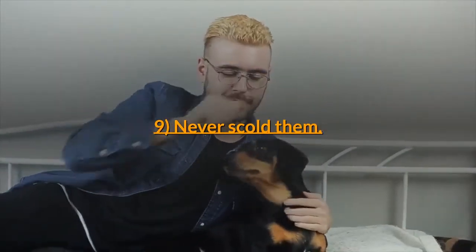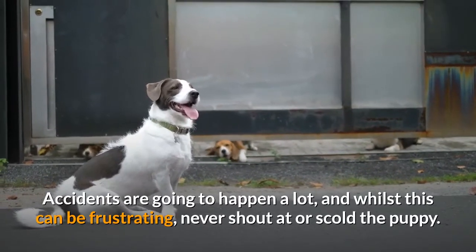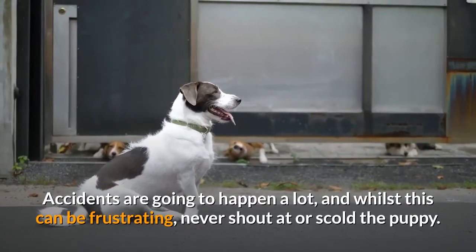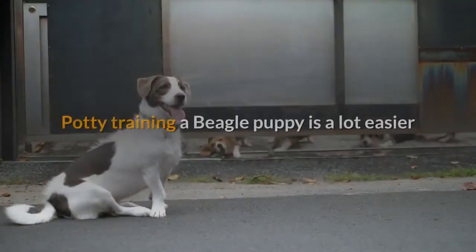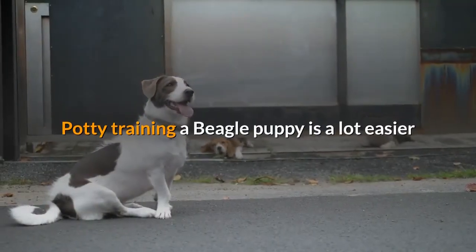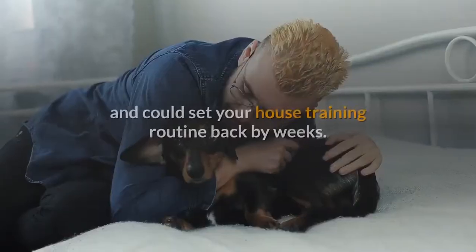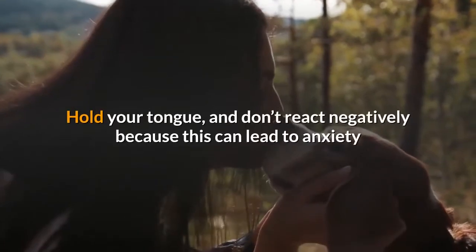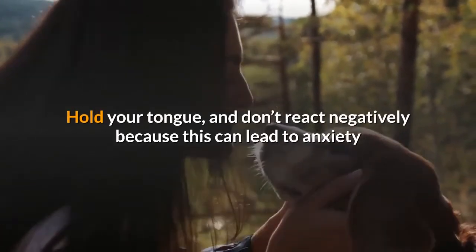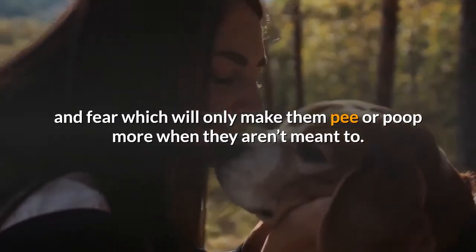Step 9: Never scold them. Accidents are going to happen a lot, and whilst this can be frustrating, never shout at or scold the puppy. Potty training a beagle puppy is a lot easier if you don't scold them, as this can lead to even more accidents and could set your house training routine back by weeks. Hold your tongue and don't react negatively, because this can lead to anxiety and fear which will only make them pee or poop more when they aren't meant to.